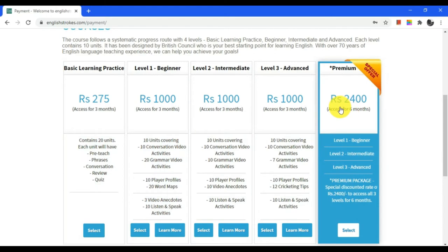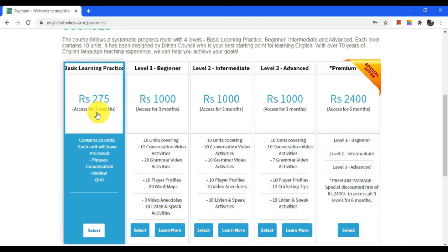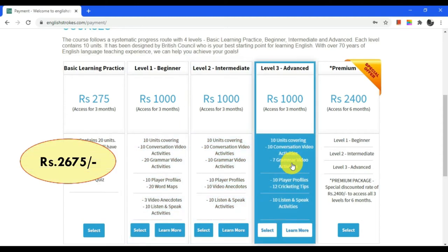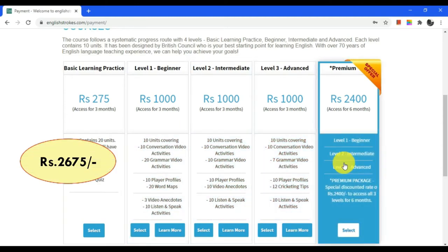Even if you buy the premium pack which is for Rs. 2400, you will only get Level 1, Level 2 and Level 3 for 6 months duration, which means you must buy basic learning practice separately, making the total sum of Rs. 2675 for all four levels. But here is the good news — the Skill India program offers all four level courses at just Rs. 500 only.